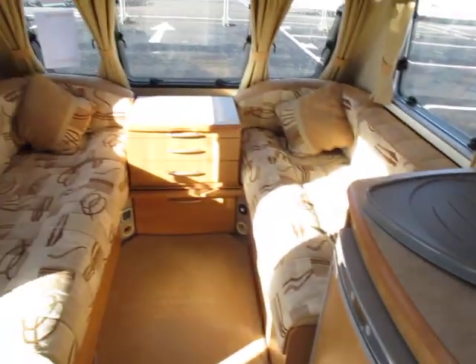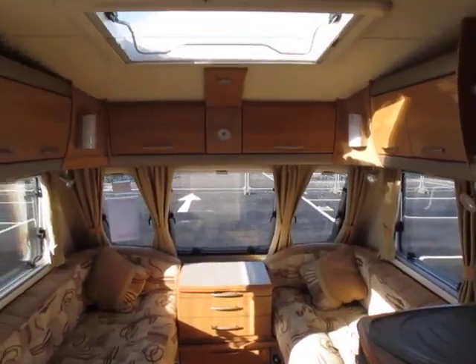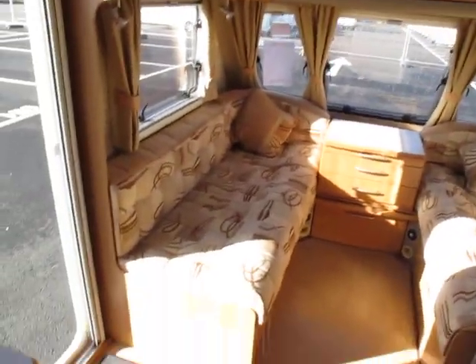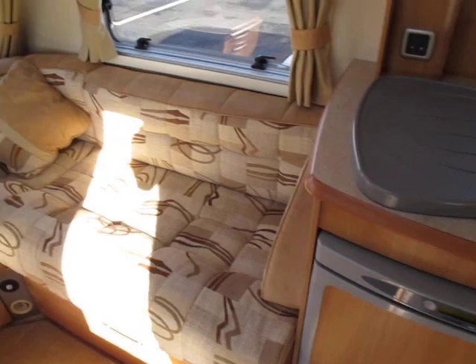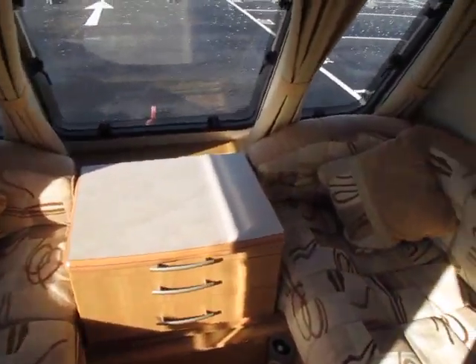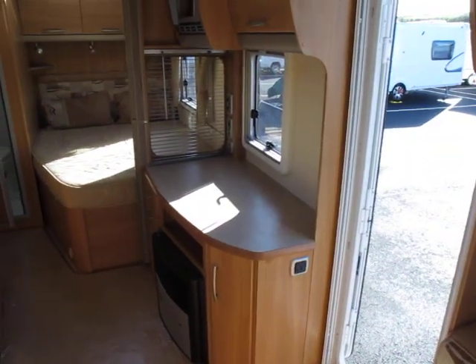As we swing round into the lounge we have plenty of light coming from the Heki roof light and the surrounding windows. Two seats which convert to a double bed with a cupboard in between. Removable carpets and lots of workspace opposite the galley.